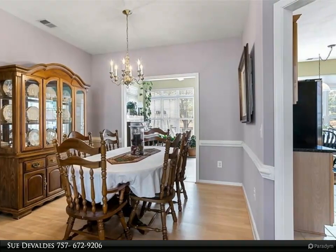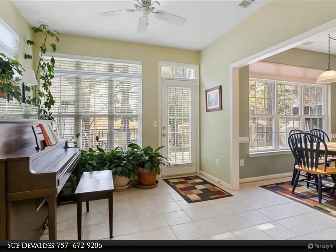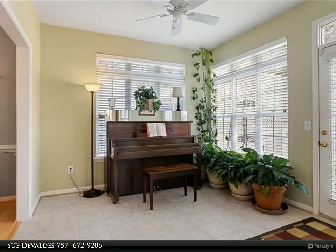This welcoming home with high ceilings has a spacious living room with a gas fireplace, a formal dining room, sunroom, and an eat-in kitchen with granite countertops and stainless steel appliances, along with a two-car garage with tons of storage.